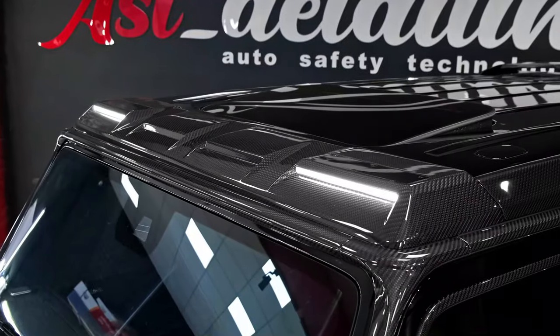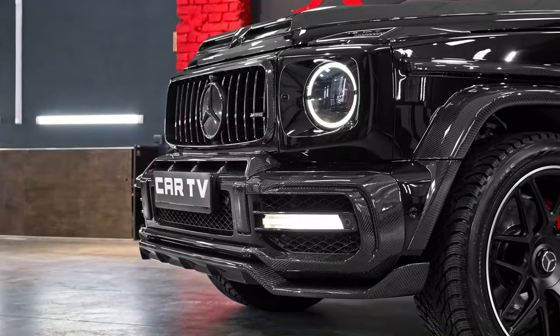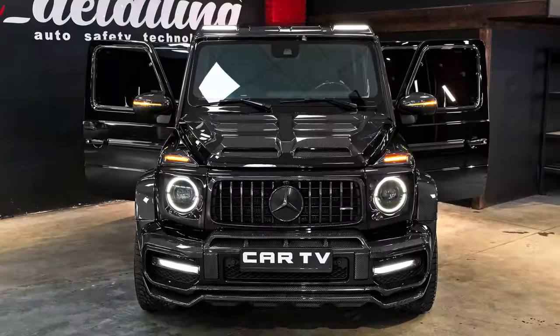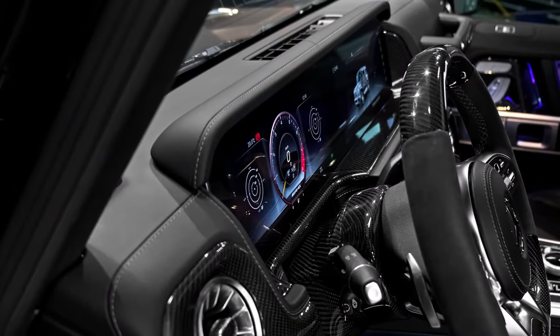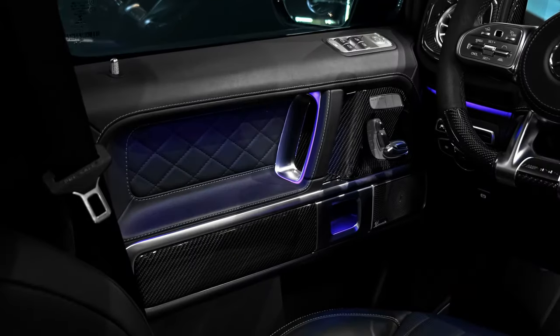The Mercedes-Benz G-Class W463 is highly customizable, offering a wide range of options and accessories. It is a truly unique vehicle that combines luxury, performance, and off-road capability, making it a popular choice for celebrities, athletes, and anyone seeking a vehicle that can handle any terrain with style.